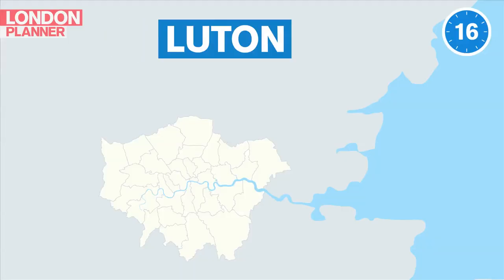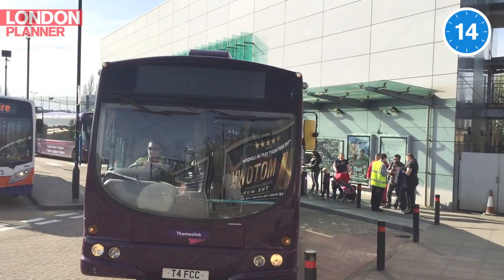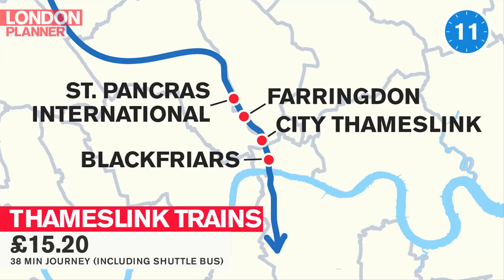You take the train. There's a shuttle bus to the very nearby Luton Airport Parkway, and then it's just 30 minutes to St Pancras.